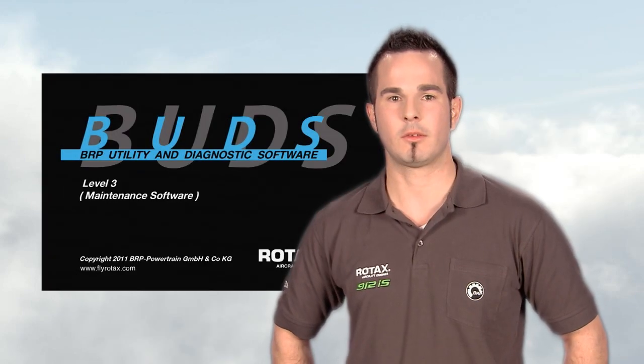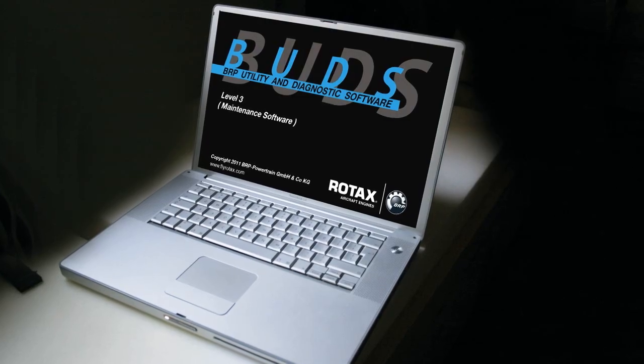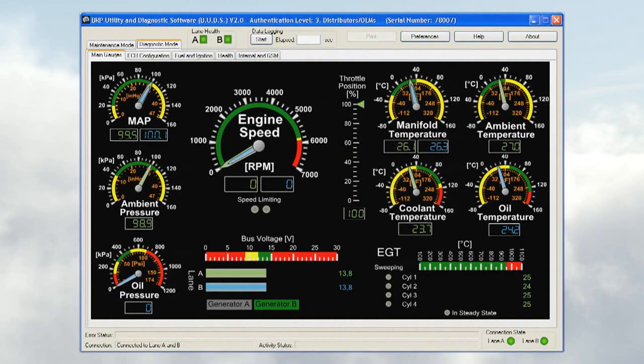We are now asking Mr. Thomas Nemeth, service partner for Rotax aircraft engines in Germany: what makes it easier for you to service a Rotax 912 IS engine? BRP's utility and diagnostic software, also known as BUDS, was specially modified for Rotax aircraft engines. The software gives insight into the engine management system and its electronic components. BUDS enables the monitoring of relevant engine parameters and has diagnostics and maintenance features, in addition to carrying out system setting requirements.